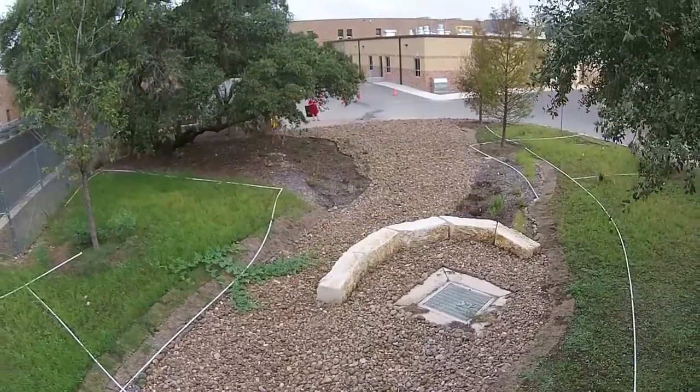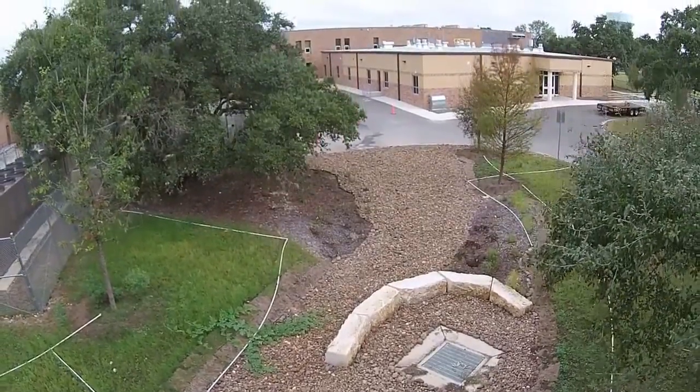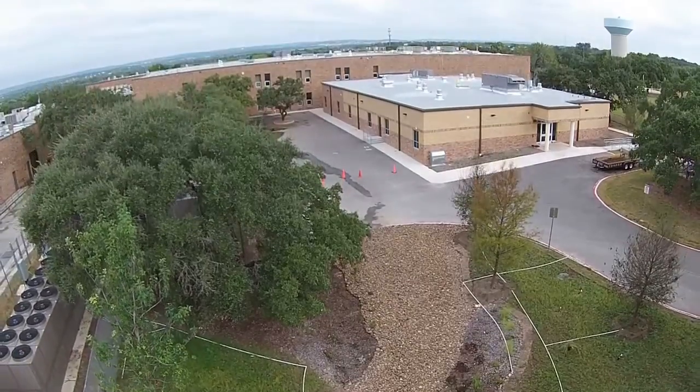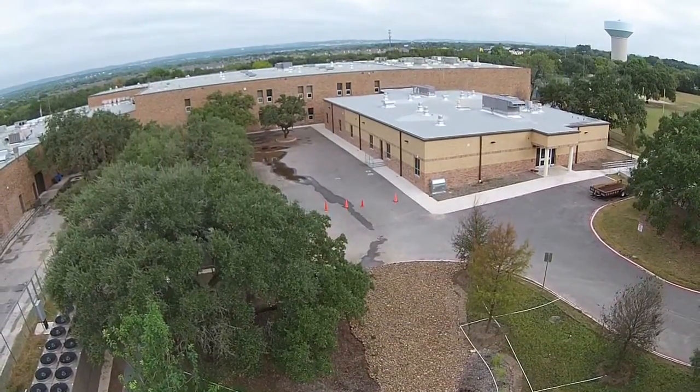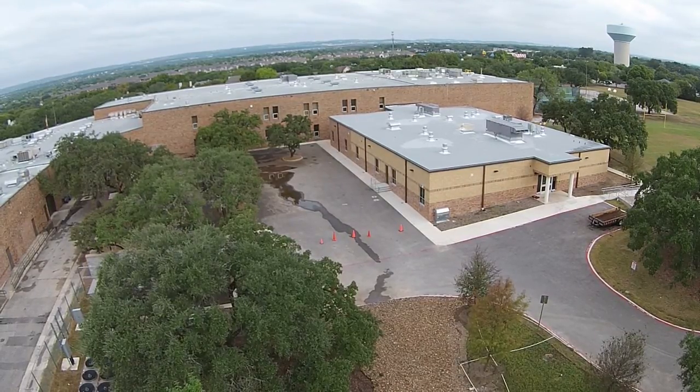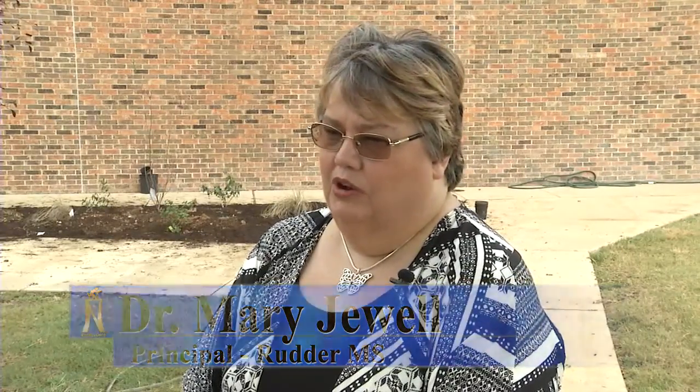Rudder Middle School got a new science building earlier this year. It was needed to keep the 34-year-old school's science classrooms in compliance with state regulations. But outside, when it rained, there were some problems. There's 40,000 square feet of water coming off the back of the building, and because of that we were going to have a concrete swell, which wasn't going to be effective.